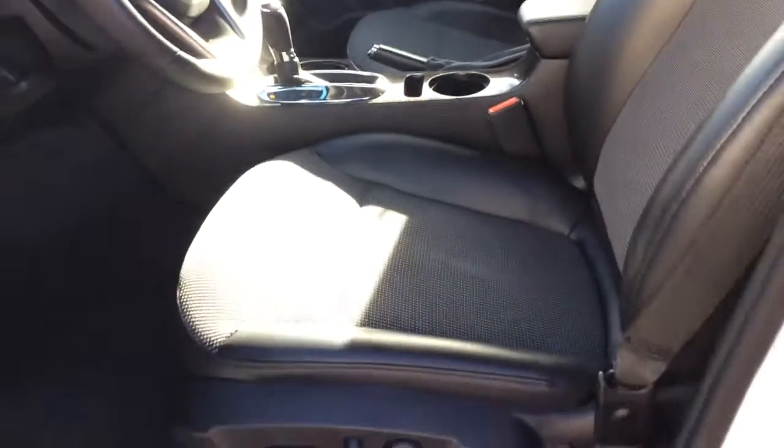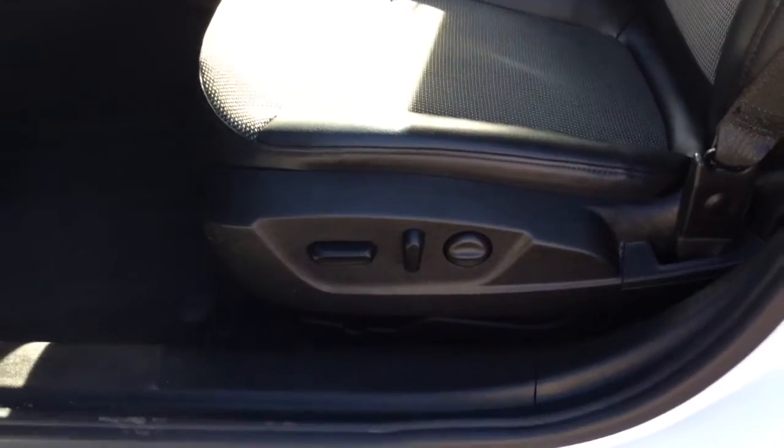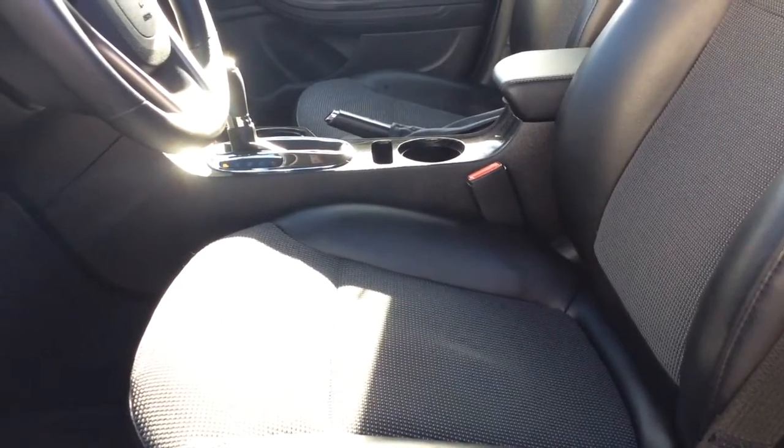Your interior is jet black. Your seats are a combination of cloth and leather. They are the 8-way power driver's seat. You've got the power lumbar as well. You also have your power height adjuster on your passenger side.